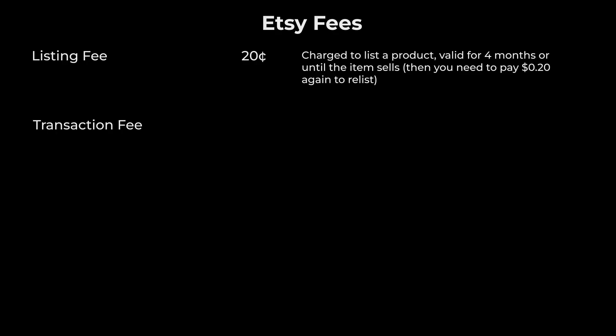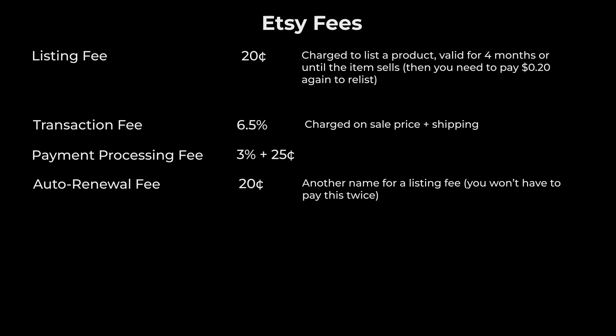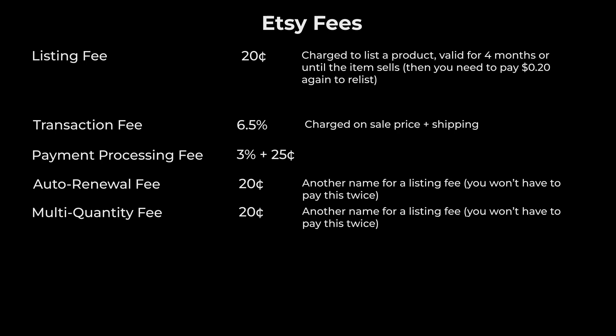Transaction fee: Etsy charges a 6.5% transaction fee on the sale price, and this includes the shipping costs that you set. Payment processing fee: this fee is 3% plus 25 cents per transaction. There's also an auto-renewal fee — if you choose to automatically renew your listings when they sell or expire, there's that 20-cent fee, which is essentially the same as the listing fee. And there's a multi-quantity fee, also another name for the listing fee: an additional 20 cents for every item sold from a multi-quantity listing — not really an extra fee.